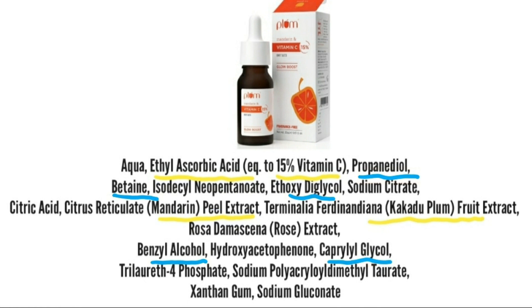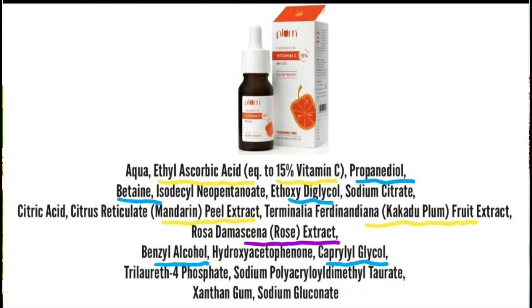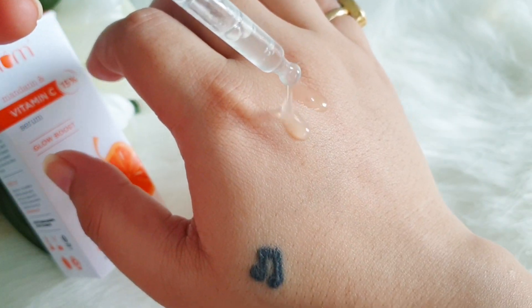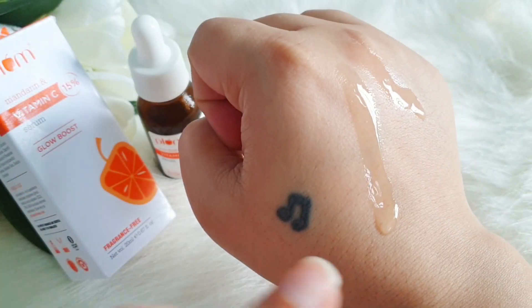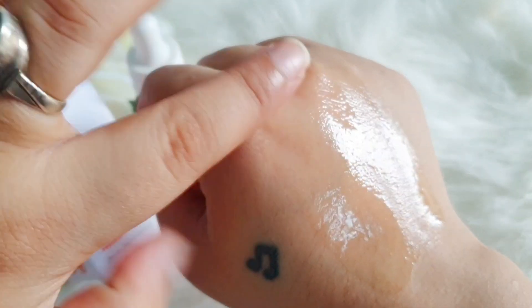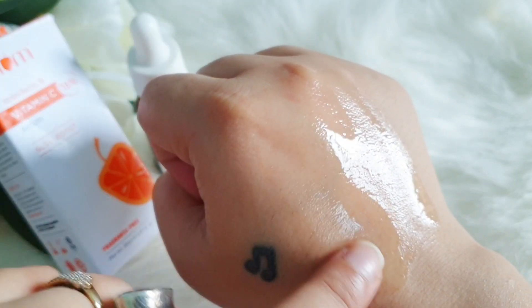There are humectants like glycols, some alcohols, betaine which is very soothing and calming, and rose extract as well. It also has xanthan gum and some basic ingredients. The consistency of this product is very transparent — it's not a thick, viscous consistency at all; it's actually quite watery.